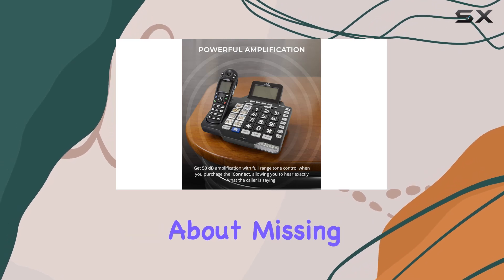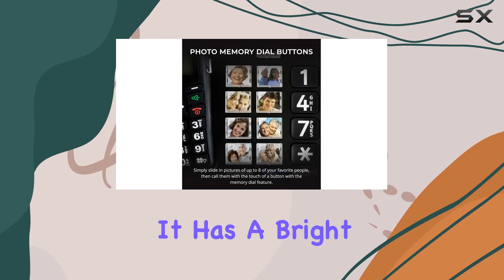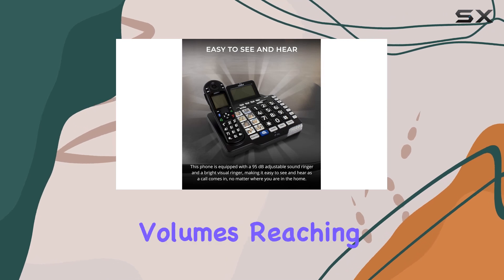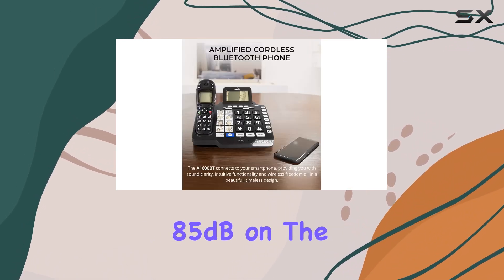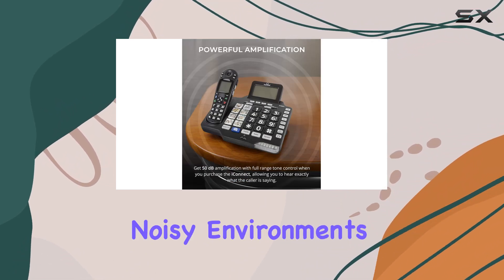For those concerned about missing important calls, the A1600BT doesn't disappoint. It has a bright visual ringer on both the base unit and handset, with adjustable ringer volumes reaching up to 95 dB on the base and 85 dB on the handset. This ensures you'll never miss a call, even in noisy environments.